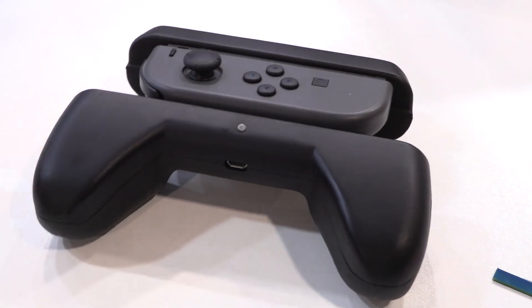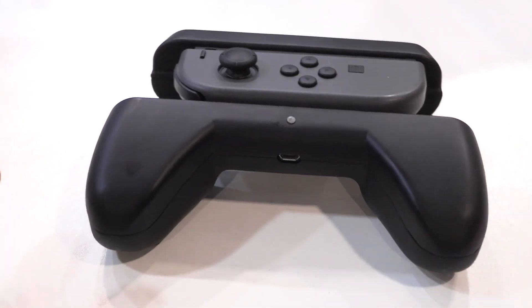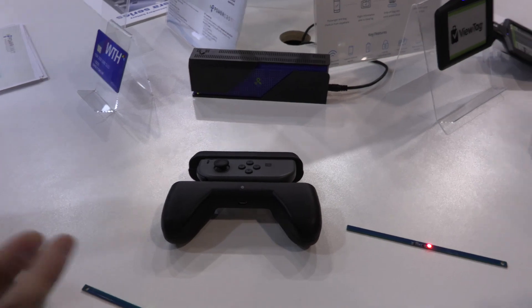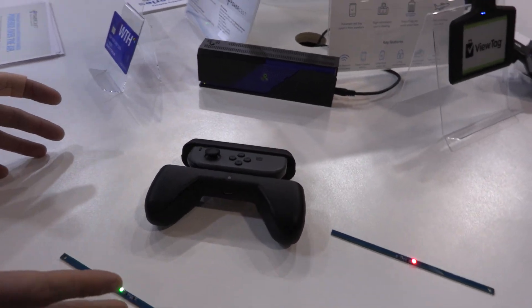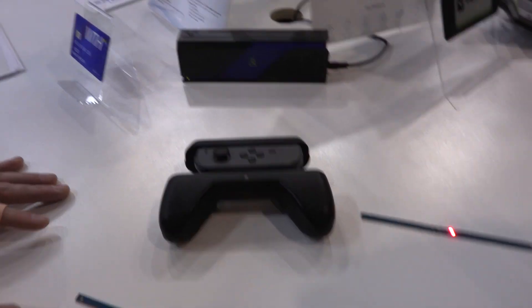Headphones, video game controllers like we're showing here, smart watches, fitness bands — all this stuff. We're getting sick of having to charge these things all the time. So we're trying to create an ecosystem where you don't have to think about it. You set your devices down at night when you're not using them, they recharge, you pick them up in the morning and you're ready to go.